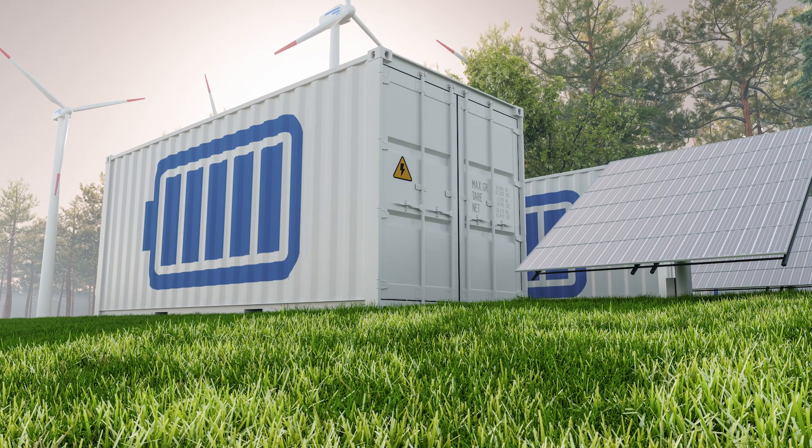At its simplest level, battery storage for the grid is simply connecting batteries to the grid that charge and discharge whenever the grid requires it. We use that to offset conventional thermal generation and to support the grid as it develops more renewables.